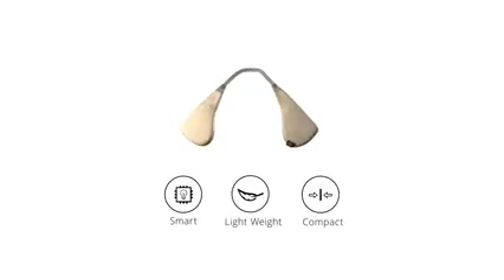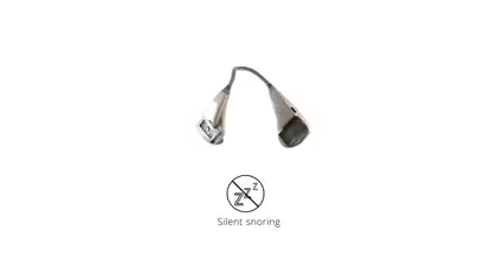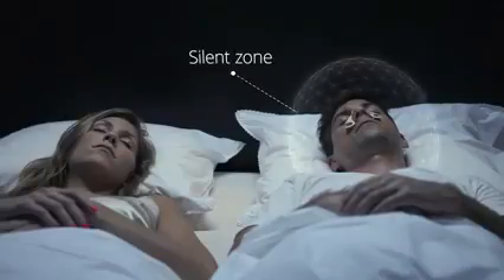Silent Partner is a smart, lightweight and compact device that elegantly tackles what other products don't: the snoring noise. The Silent Partner creates a silent zone around the person wearing it, giving you and those around a better night's sleep.